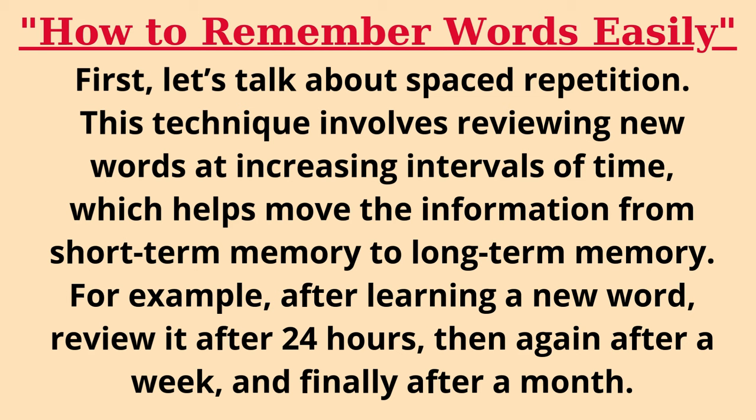For example, after learning a new word, review it after 24 hours, then again after a week, and finally after a month.